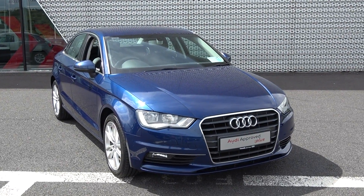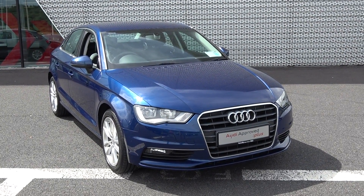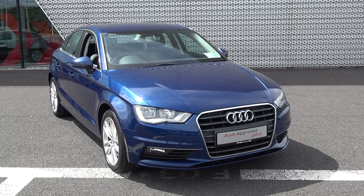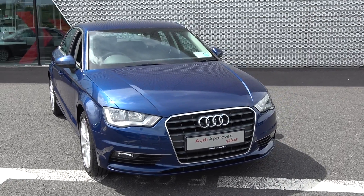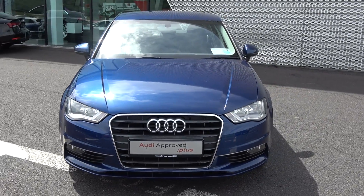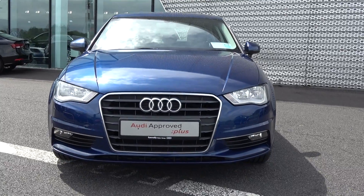Welcome to Audi Sligo. Today on display we have this 2015 Audi A3 saloon powered by a 1.6 TDI Ultra engine, 110 brake horsepower. This is the SE model with a six-speed manual gearbox, finished in a striking scuba blue metallic with black part leather, part cloth upholstery on your SE seats.